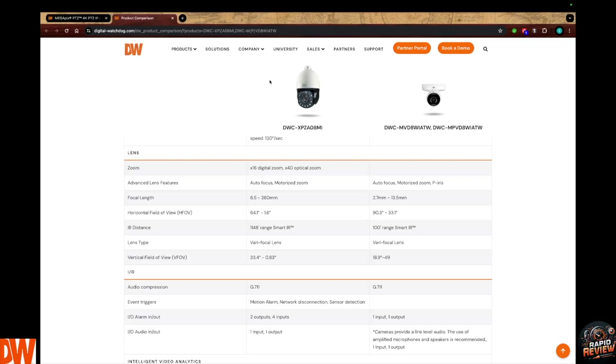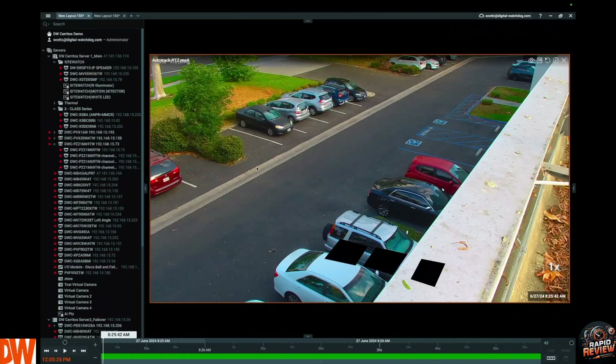You have a large warehouse? Great example. I have a granite facility in Massachusetts with automated machines cutting granite — they can use something like this to zoom in and get finite details of those machines. Let's take it over to Spectrum and look at this thing live. I asked my friend Robert Ang out of Digital Watchdog's Cerritos, California corporate office to assist me with creating this video.